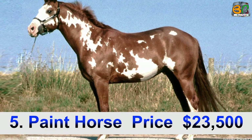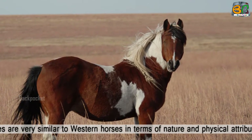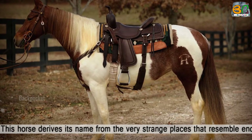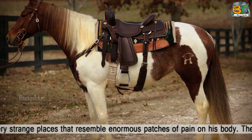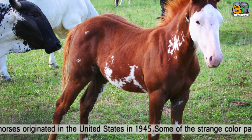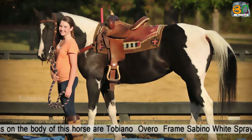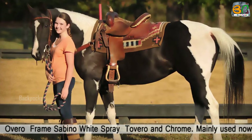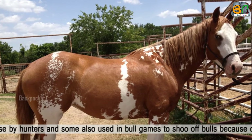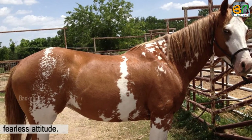Number 5: Paint Horse, price $23,500. These horses are very similar to Western horses in terms of nature and physical attributes. This horse derives its name from the very distinctive markings that resemble enormous patches of paint on its body. These horses originated in the United States in 1945. Some of the color patterns on the body of this horse include Tobiano, Overo, Frame, Sabino, White Splash, Tovero, and Chrome. Mainly used now as a hunting horse, some are also used in bull games, known for their fearless attitude.